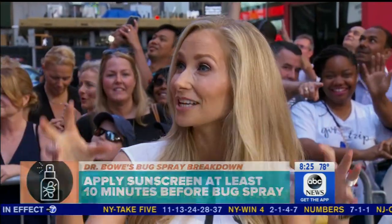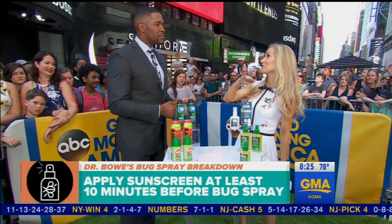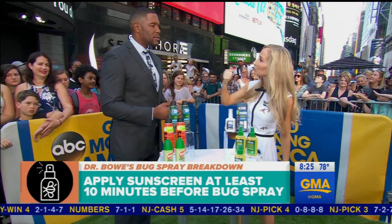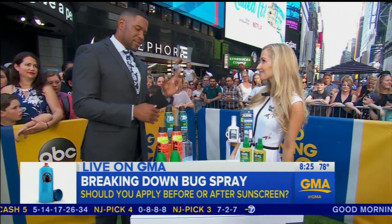You may have seen those combination products — they have the sunscreen and the bug spray combined. Super convenient, right? Never use those. Why? Because you want to keep reapplying your sunscreen, but that's not the case with your bug spray. Good point.